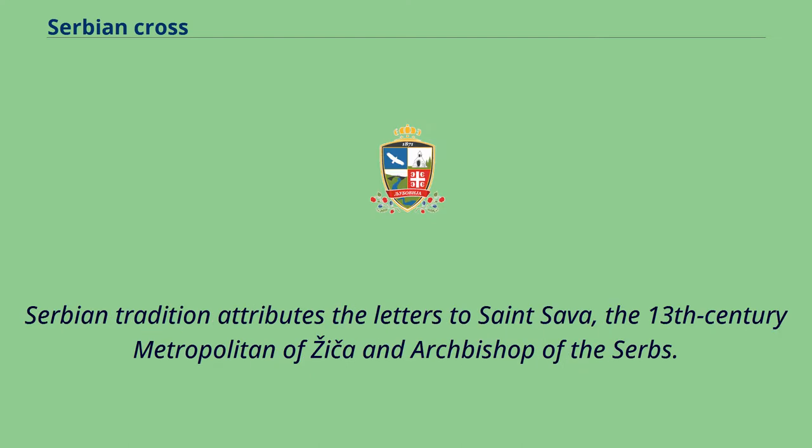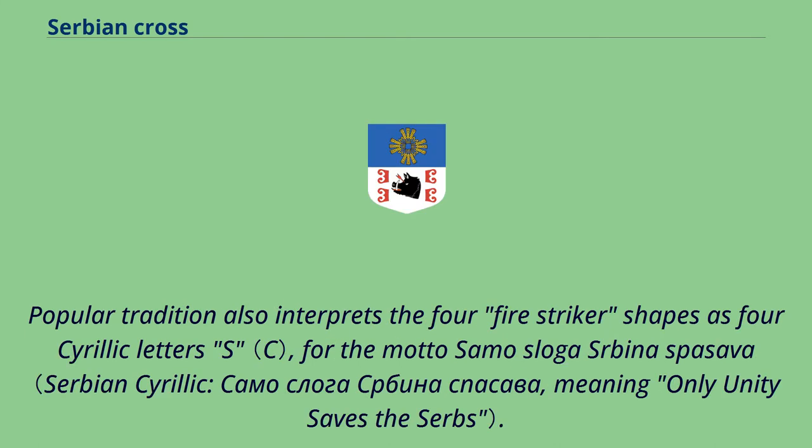Serbian tradition attributes the letters to St. Sava, the 13th-century metropolitan of Žiča and Archbishop of the Serbs. Popular tradition also interprets the four fire striker shapes as four Cyrillic letters S, for the motto 'Samo Sloga Srbina Spasava' (Only Unity Saves the Serbs).